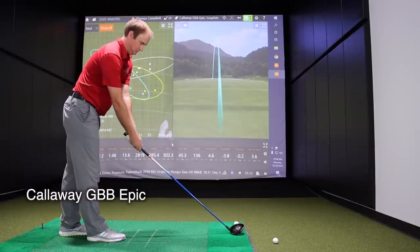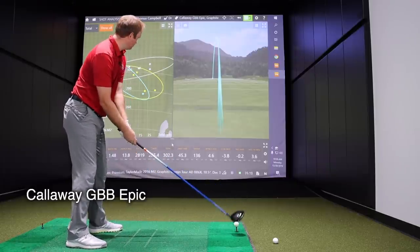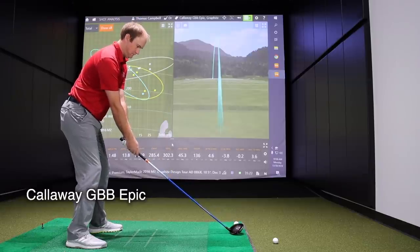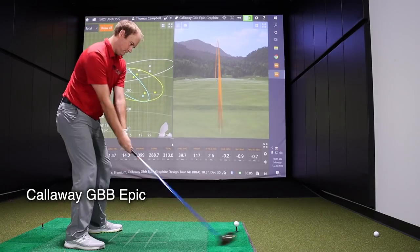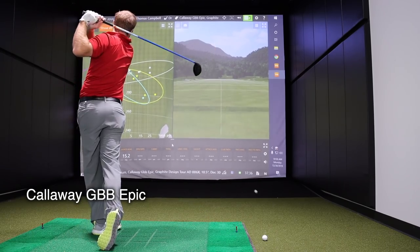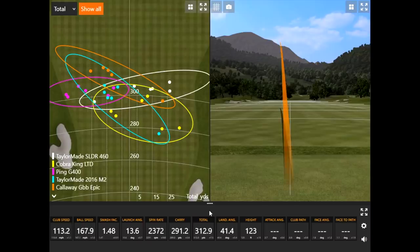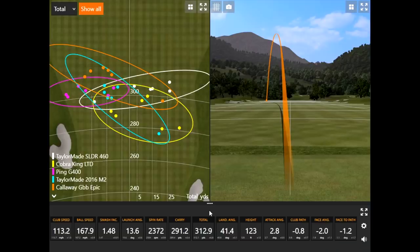Now to number one on our list — the Callaway GBB Epic. It was the number one driver in terms of distance in the test. Thomas talked about Callaway's jailbreak technology, which has been a huge win for them over the past few years, and they continue to add it to all their drivers, fairway woods, and hybrids.